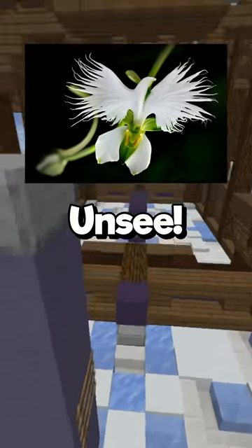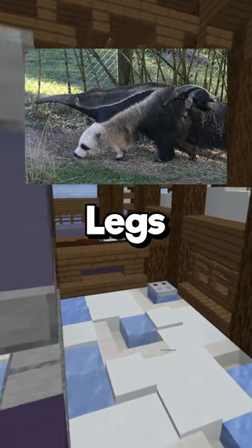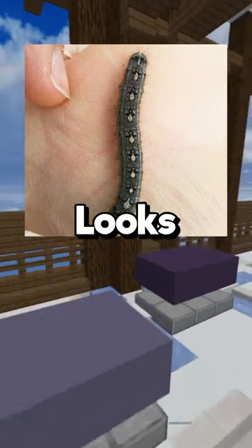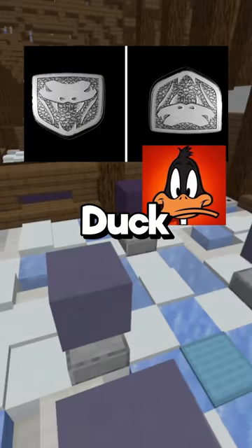Hello, and here are some things you won't be able to unsee. Most hangers look like drunk octopuses. Giant anteaters' legs look like pandas. This caterpillar looks like it has tiny penguins on its back. The Dodge Viper logo is Daffy Duck upside down.